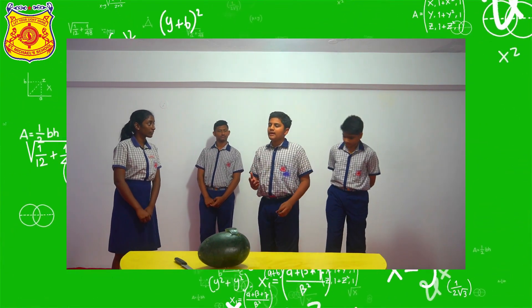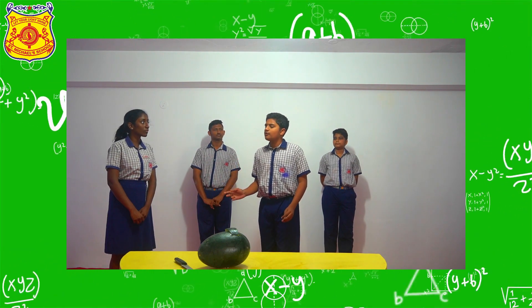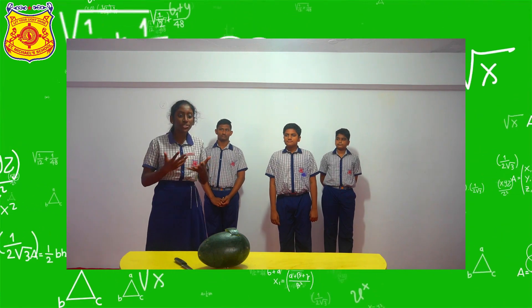The sum of the bases of all the pyramids is equal to the surface area of the watermelon, since height is nothing but the radius. If we substitute 4πr² as the base and r as the height, the formula becomes 4 by 3 π r³. So 4 by 3 π r³ is the volume of a sphere.